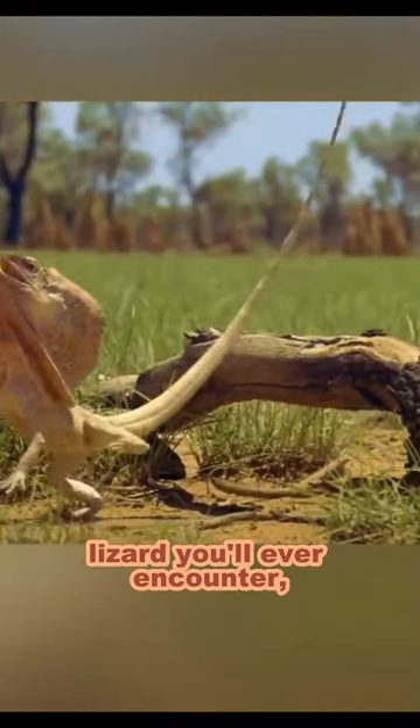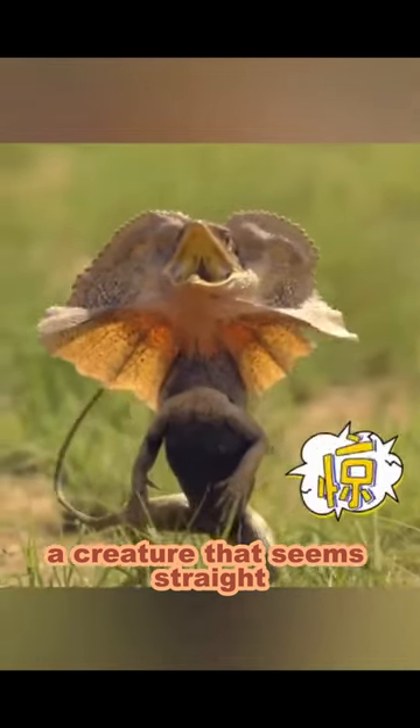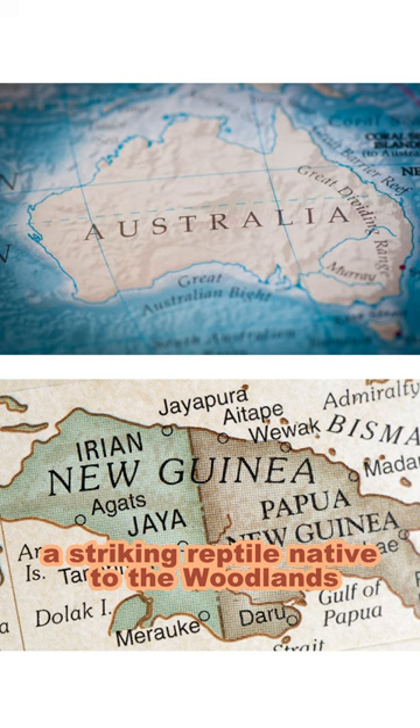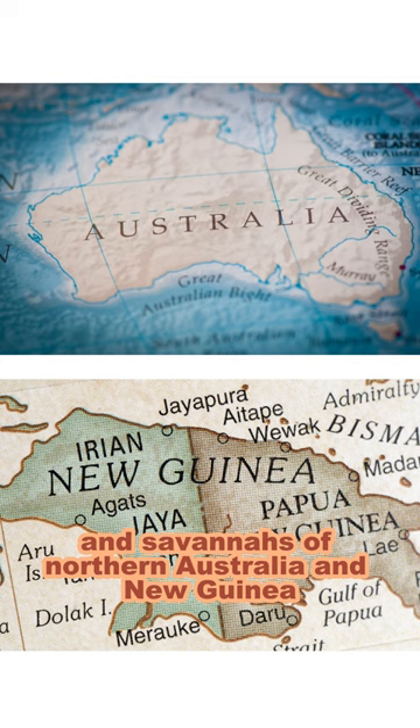This is the most flamboyant lizard you'll ever encounter, a creature that seems straight out of a prehistoric fantasy. Meet the frilled lizard, a striking reptile native to the woodlands and savannas of northern Australia and New Guinea.